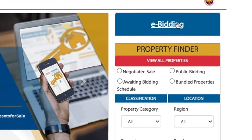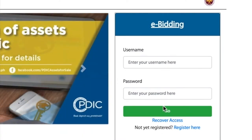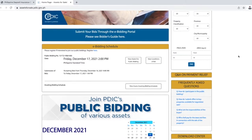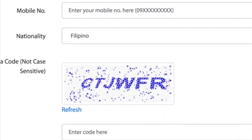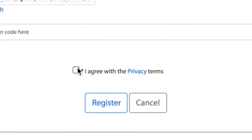The first way is to click on the e-bidding button at the top right corner. When it expands to show the fields for username and password, click register here. The second way is to scroll to the e-bidding schedule section and click on the register here link. To complete your registration, fill in the required fields, and be sure to tick the 'I agree with the privacy terms' before clicking register.